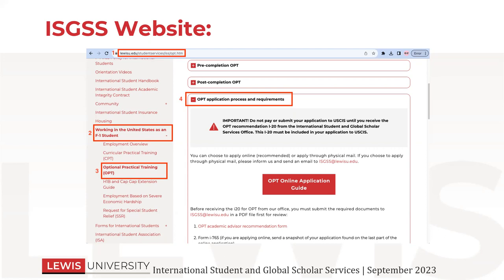Before we meet with any students, because we have so many students applying for OPT in addition to other things, we ask students to read through all of that information first. We also ask them to either attend this webinar or watch the recording. And then if you still have questions or if you're getting ready to submit and you want someone to go through the application with you one last time, we're happy to do that — but after you've used the other resources available to everybody.